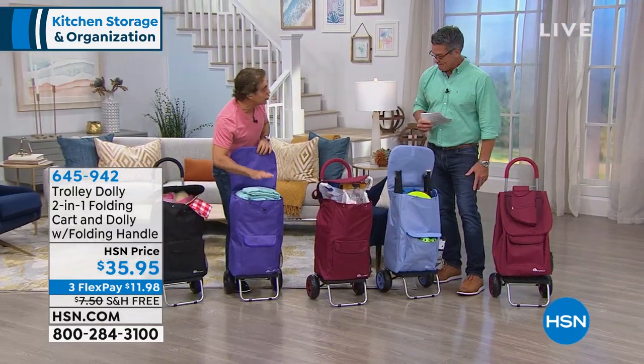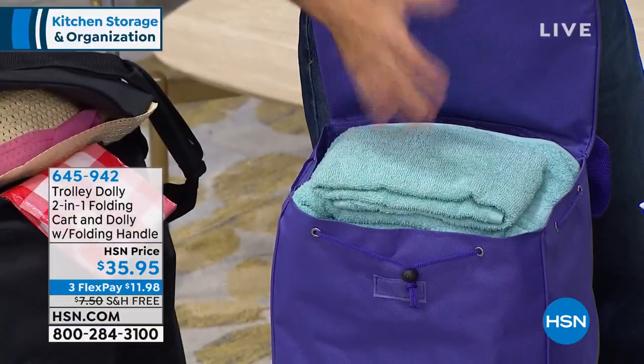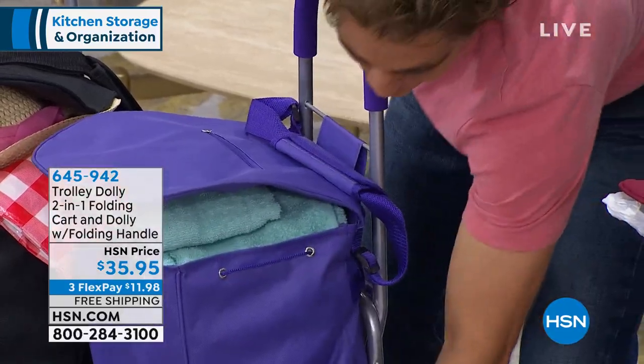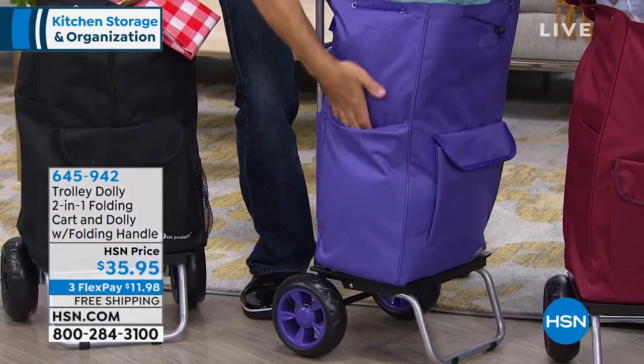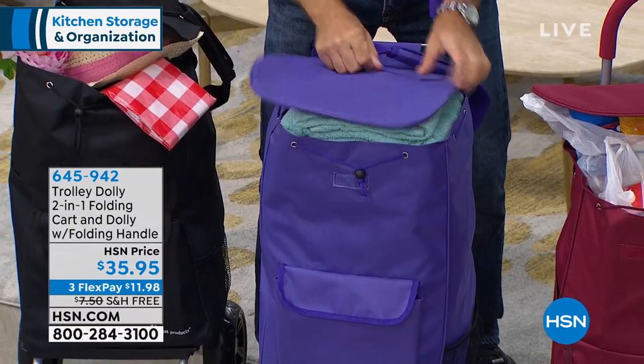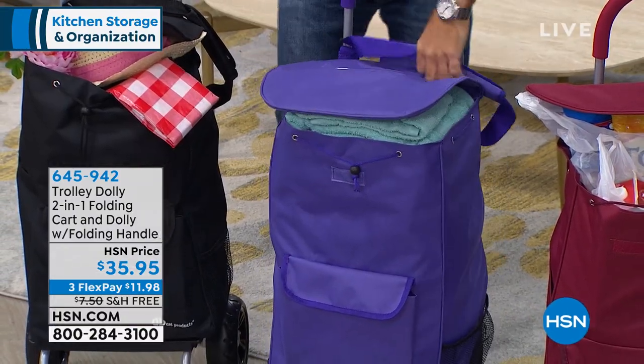Laundry — whether you're going to go to the laundromat or you're going to do it at home, it's nice to have that large capacity. You can put your laundry detergent here, you can put your dryer sheets here, you can put your keys in the front in one of those zipper pockets.